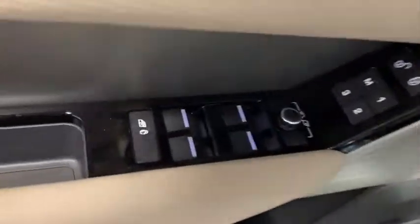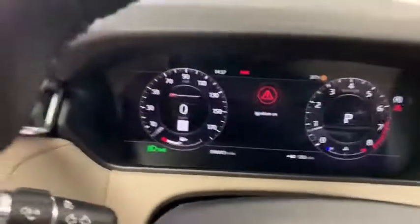Power liftgate, navigation system, power passenger seat, traction control, dual airbags, power steering, universal garage door opener, rear window defroster, power windows, electronic stability control.